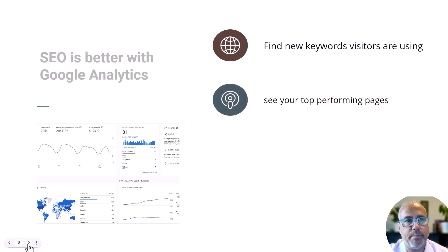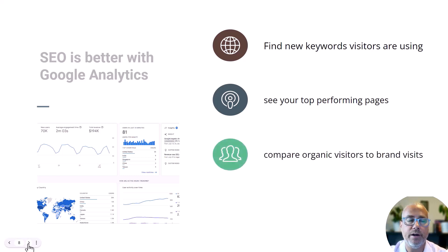Next, you can see your top performing pages. You need to know what pages are successful — which pages you've tweaked are now ranking well, getting visitors, and making sales. That brings us to the next point: comparing organic visitors versus branded terms. For instance, we get people that type in 'Measure School' — that's a branded term everyone knows us by, so we don't necessarily have to worry about ranking for it. What we want is people to search for 'Google Analytics 4' or different keywords around GA4 or Data Studio — those are non-branded, organic terms. We can compare our visitors to make sure our actual SEO efforts are working out.